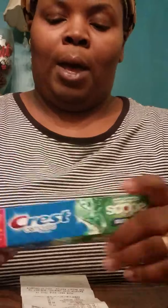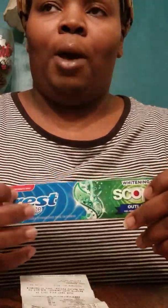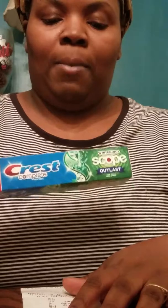Next, the Crest toothpaste was on sale this week for $2.99. I had a $2 coupon loaded to my card, which brought it down to $0.99. I also had a $2 coupon that came in the mail — buy any two, get $2 off — so I worked that one too, bringing it down to $0.99 as well.